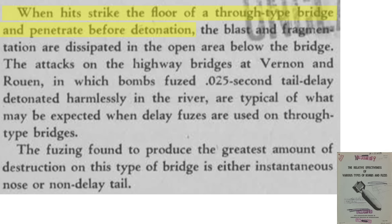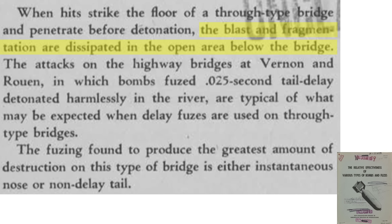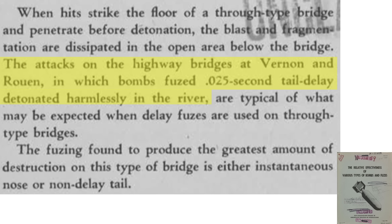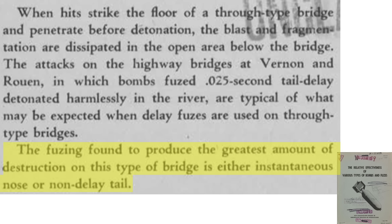If a time-delayed fused bomb strikes the floor of a bridge, it will pass through and detonate below the bridge. The bomb's blast and fragment effects will dissipate in the atmosphere, as seen in these detonation location diagrams for non-delay and time-delayed fuses. This is what occurred during two bridge attacks where the bomb tail fuses were set to a 0.025 second time delay — the bombs detonated harmlessly in the river below. The bomb's fuses should therefore be of the instantaneous or non-delay type.